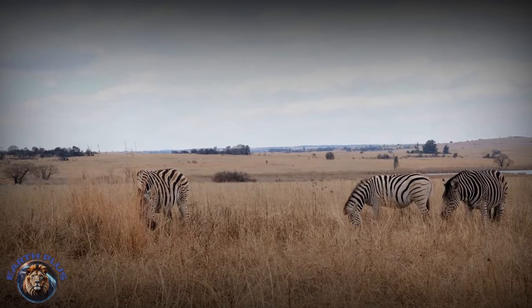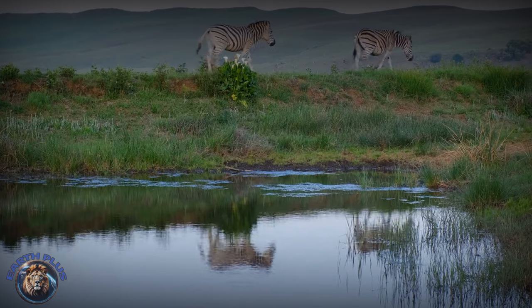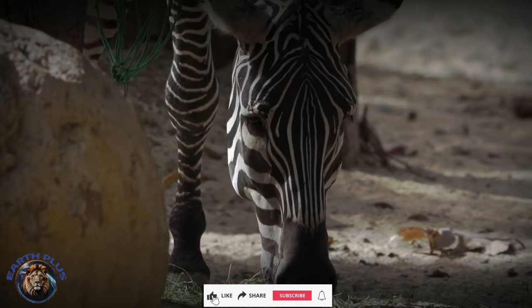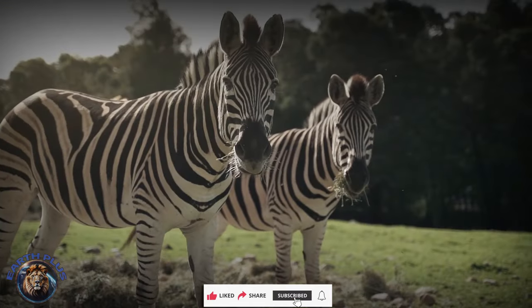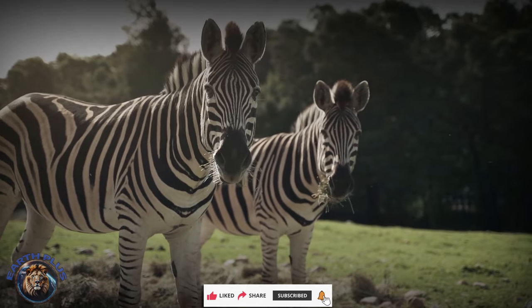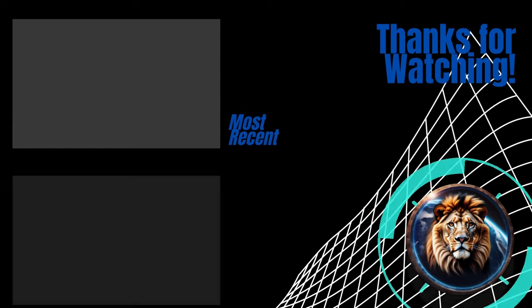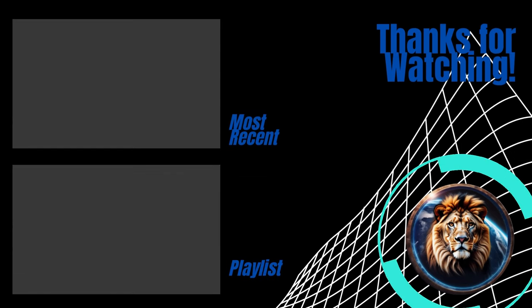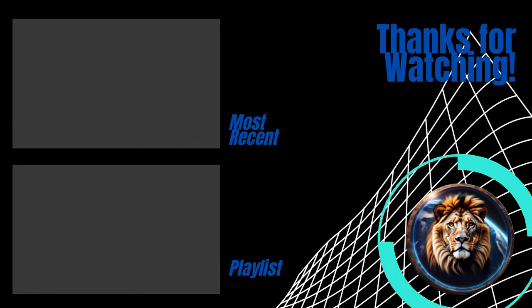As we wrap up this short history of zebras, we want to hear from you. Drop a comment below sharing the first time you saw a zebra or any fascinating wildlife moment. If you enjoyed this video, give us a thumbs up and make sure to hit that subscribe button to stay tuned for more incredible content here on Earth+. Click on the next video to keep exploring the wonders of life on Earth, or dive into our playlist for a stream of curiosity.